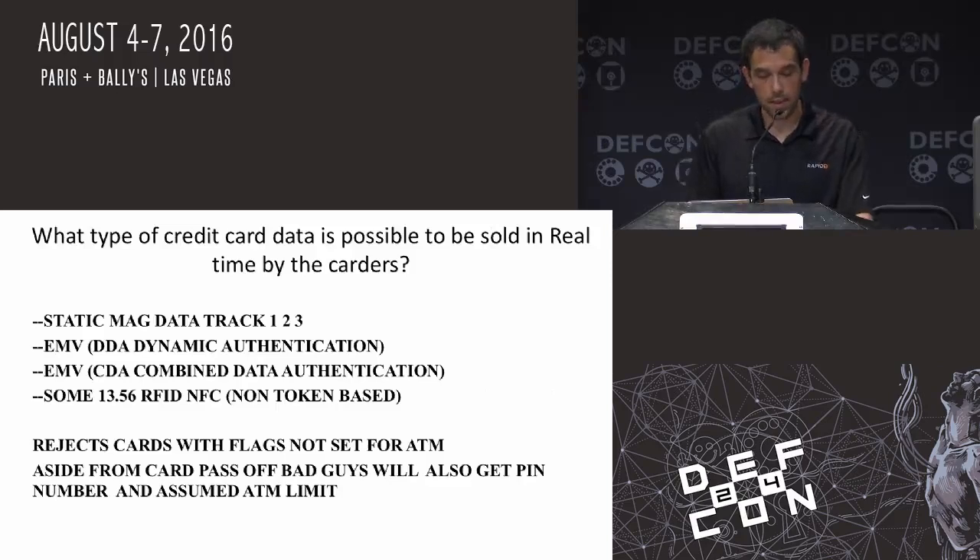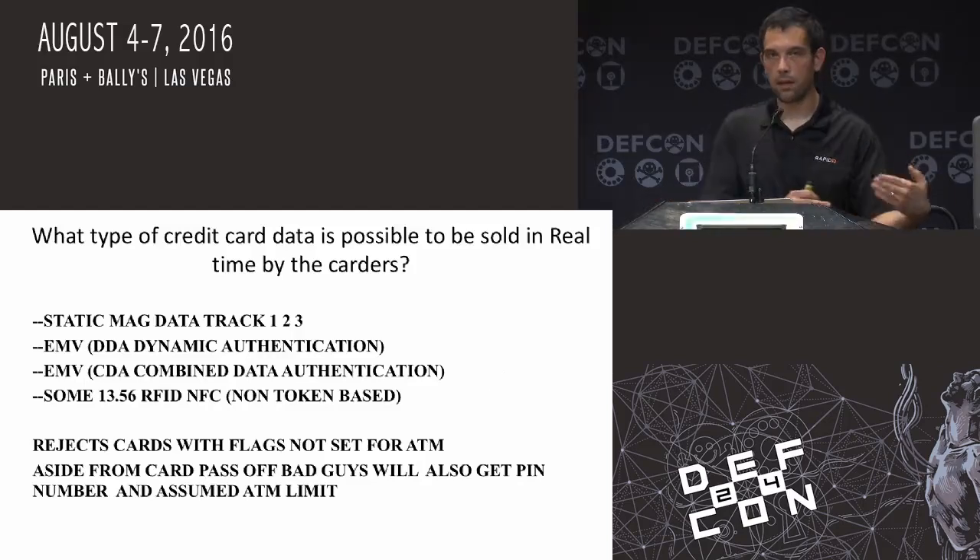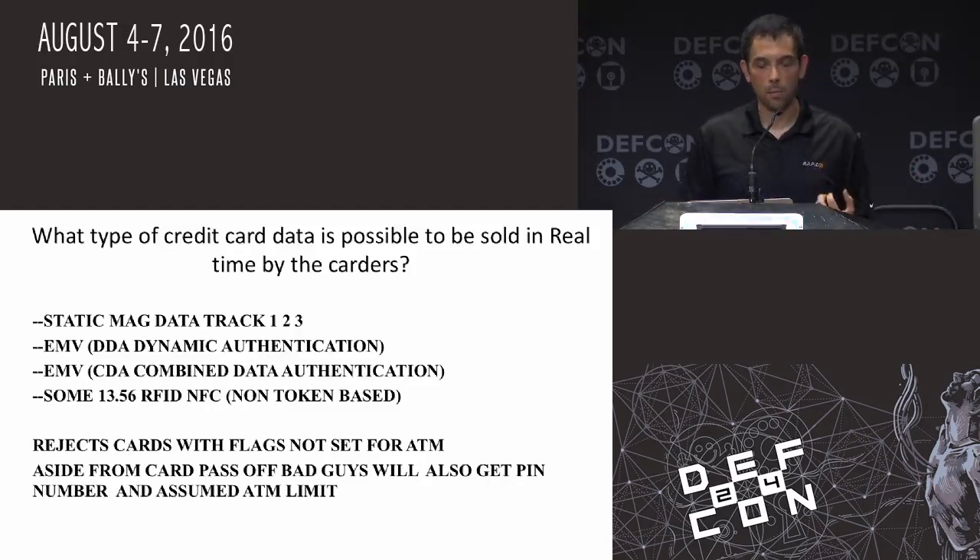What kind of information can be sold on these Carter sites? There's basically static magnetic data, and track one, two, and three data — that's the classic data being sold right now. There's EMV DDA, which is the dynamic authentication, which are some of the newer cards. If you got one of those cards three or four years ago, some of those had a lot more static information on them. Some of the newer card stocks that banks are going through are these new two-transaction ones. Some of the issues that were spoken of in the past were actually fixed a little bit, though some of the newer cards are still susceptible to these attacks. And there will be some RFID stuff — not in the sense of Apple Pay and Google Pay, but cards where you can tap them, and some of those would be able to be sold on a fraudulent network.